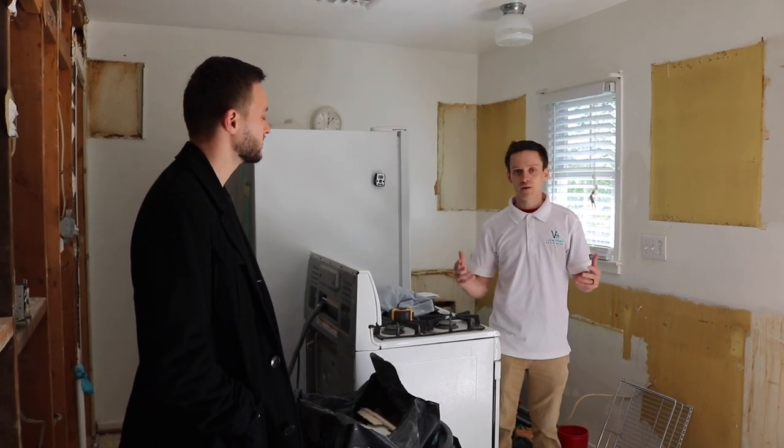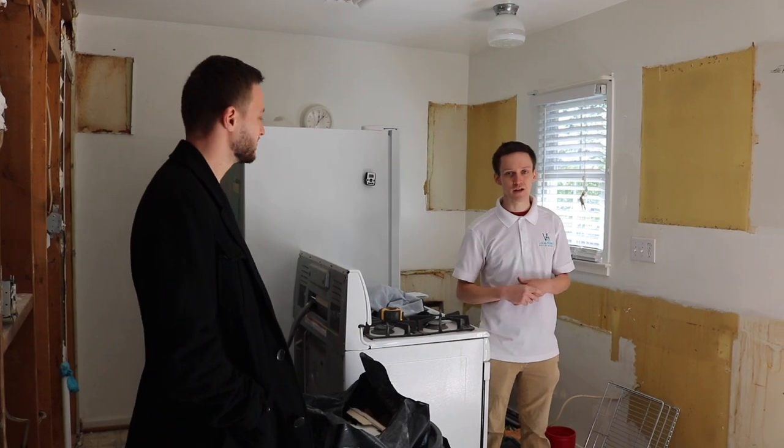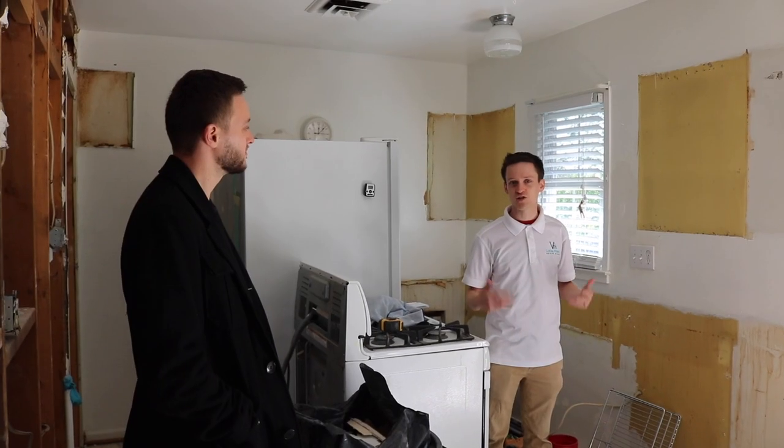Another reason for the cabinet replacement — as I started to dig things out, I found a lot of cockroach fogger cans and stuff like that. Once I started to peel things back, I started to see a lot of these little brown spots. I really wanted to make sure everything was fresh and clean.